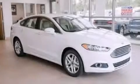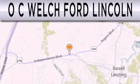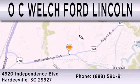This vehicle won't last long at this price. Call and arrange a test drive now. OC Welch Ford Lincoln is dedicated to doing everything possible to ensure that the experience you have selecting your next vehicle is as pleasant as possible. We're located at 4920 Independence Boulevard in Hardyville.